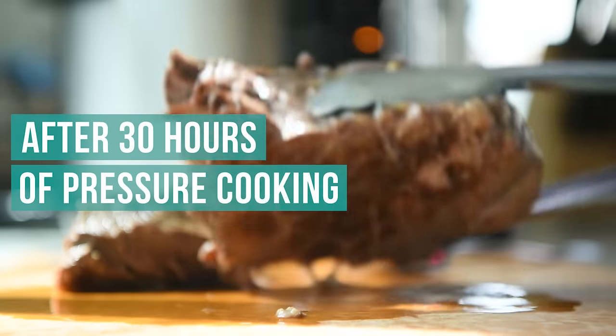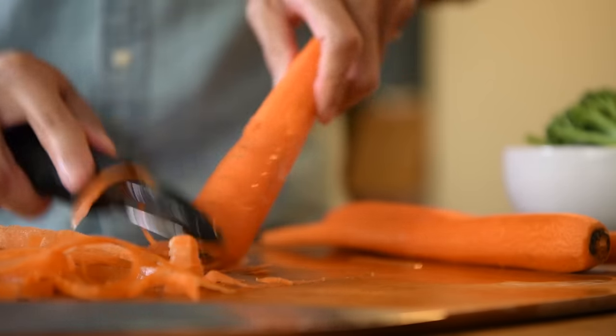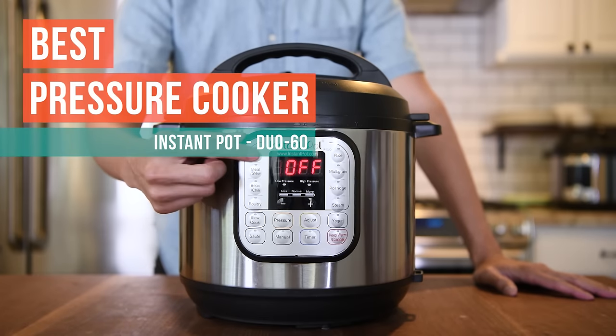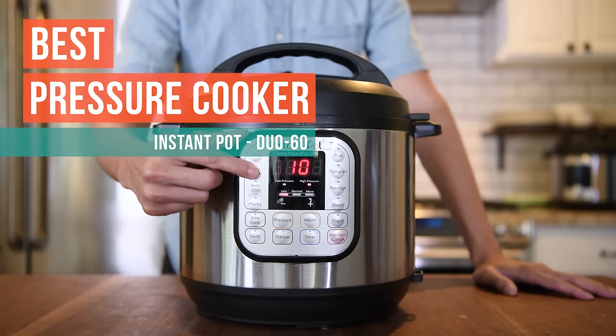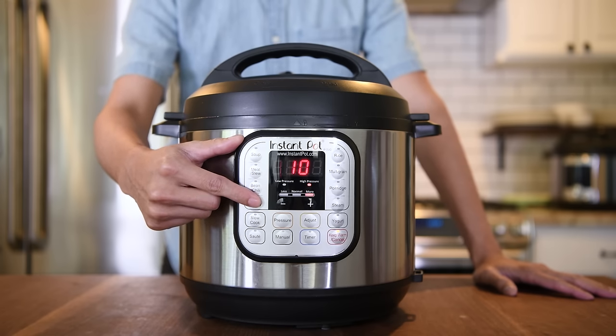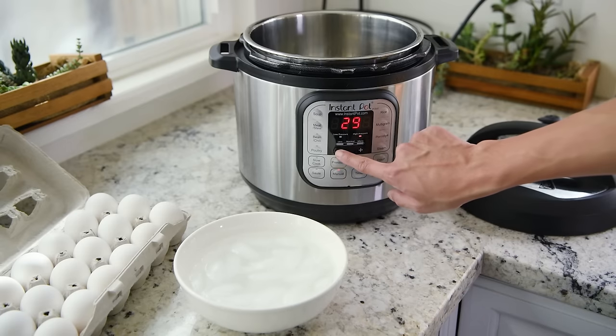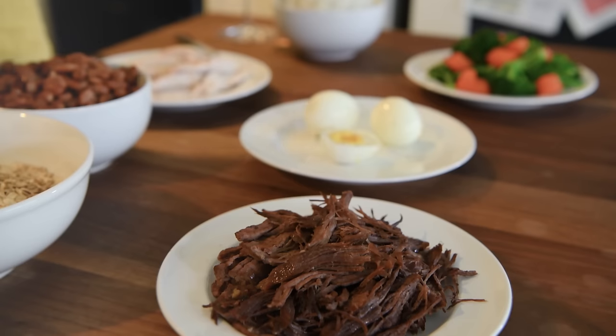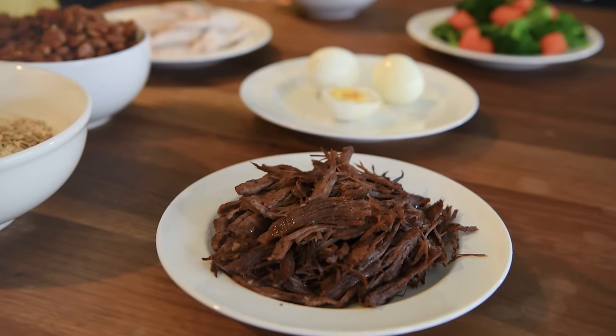After 30 hours of pressure cooking, 50 pounds of meat, vegetables, beans, and grains, we've determined the Instant Pot Duo 60 is the best pressure cooker. We suggest it for its user-friendly, pre-programmed functions, dual pressure settings, 10 safety mechanisms, and unique ability to cook meat, rice, and beans equally well.